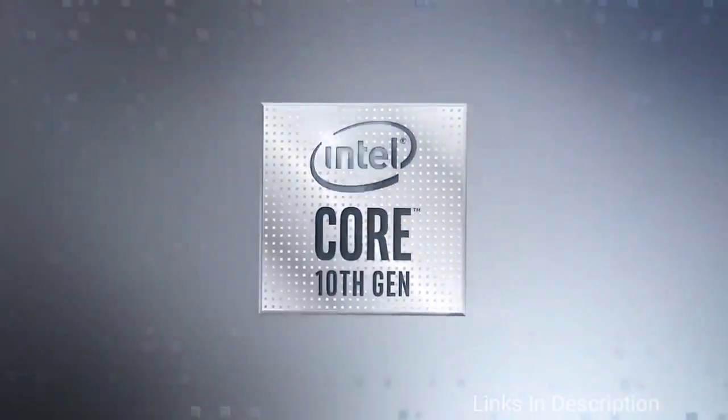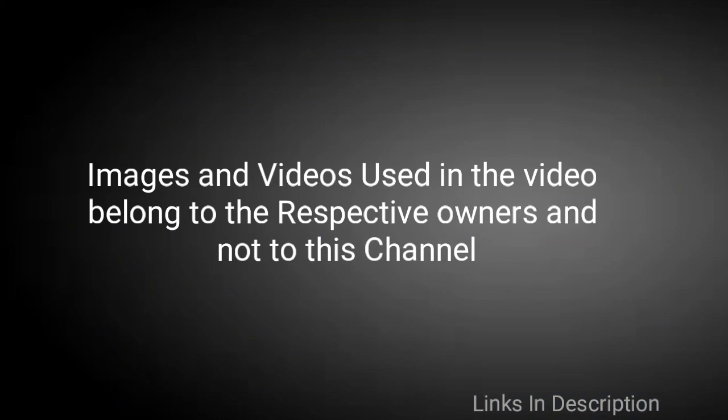So these are our top 5 best laptops you can buy for the best battery life in 2020. If you know any other laptop, please comment in the comment section. Share this video among your friends — thanks for watching, take care, bye bye.